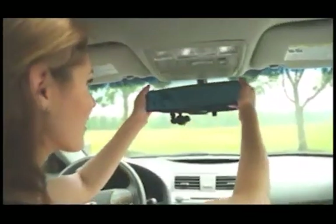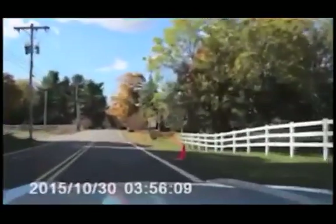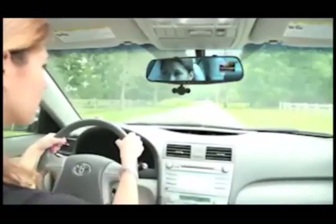HD Mirror Cam's unique design easily attaches to your existing rear-view mirror in just seconds and automatically records both audio and video of everything that happens for as long as your trip lasts. Other window-mount dash cams can obstruct your view, become detached, and get you a ticket. But HD Mirror Cam's built-in video screen won't obstruct your view or detach, even during an accident.